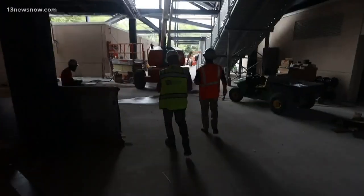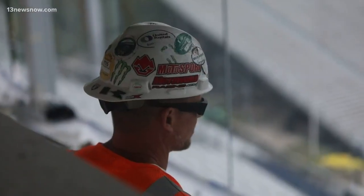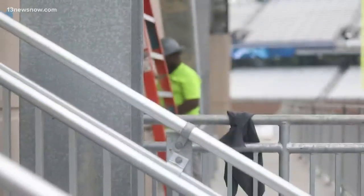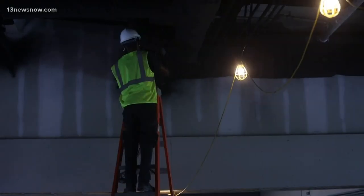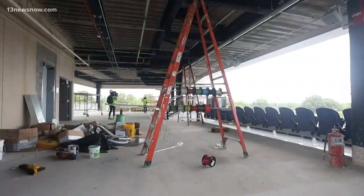Construction crews gave the media a behind-the-scenes look at the new S.B. Ballard Stadium at Old Dominion University, and they say it's almost finished — 90 to 95 percent complete. They are still working, painting and installing fixtures, but officials say the facility will be ready for game day.